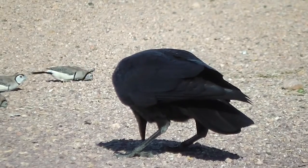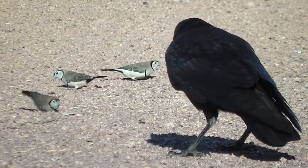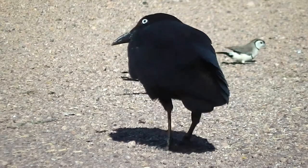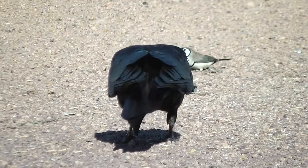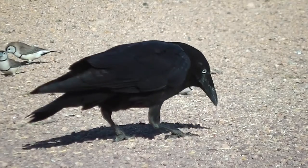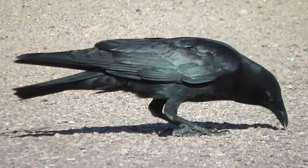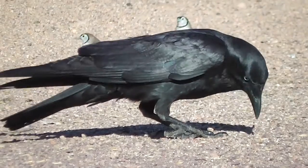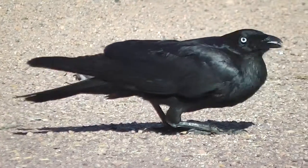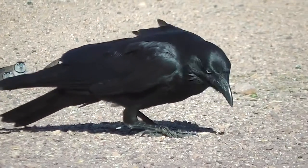That raven eats bird seeds, and there are double-barred finches in the background. It's a windy spring day with lots of pollen about, giving me hay fever. One thinks of ravens as eating meat, but they eat bird seed.